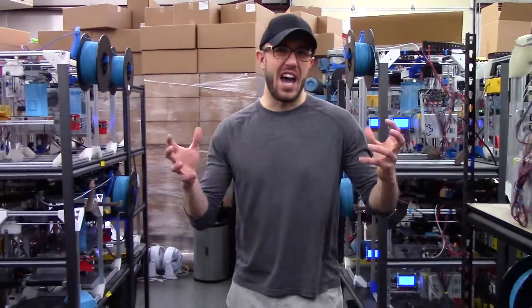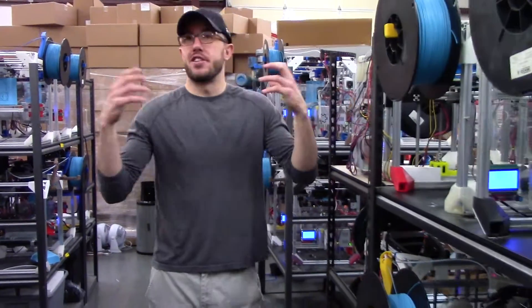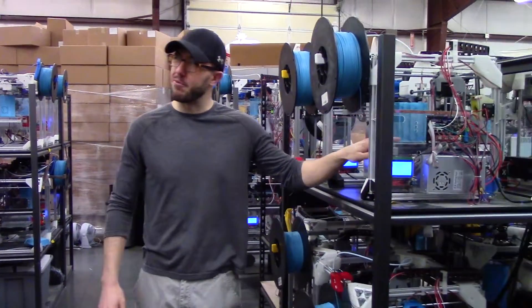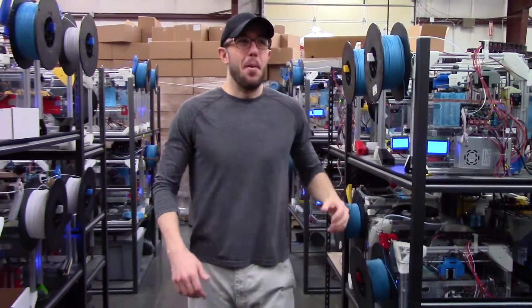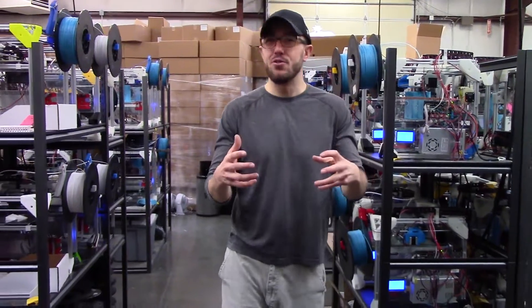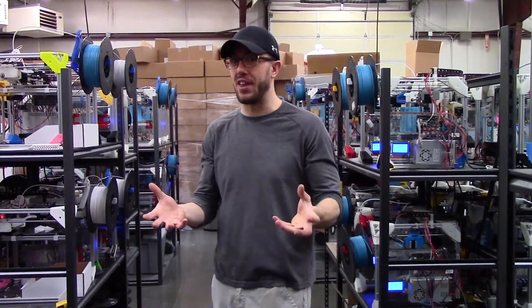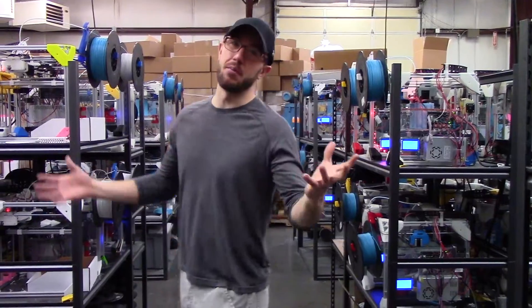The other issue that we have is just power. We use as much power as a neighborhood, which is totally understandable, since we're basically running a bunch of hot plates. But we can't keep on using this much power — there's just not enough coming into this building to add a few thousand more machines. So we got to move someplace else.